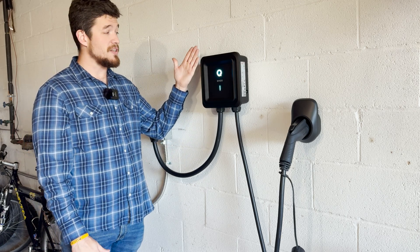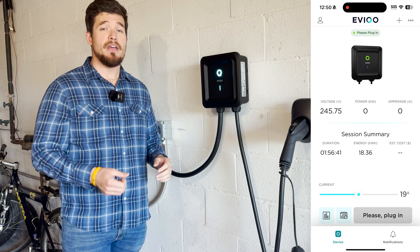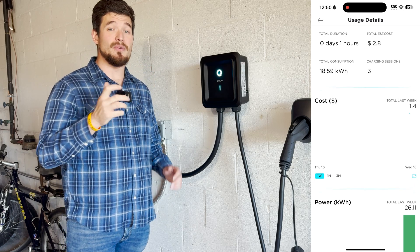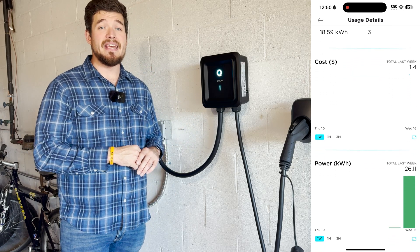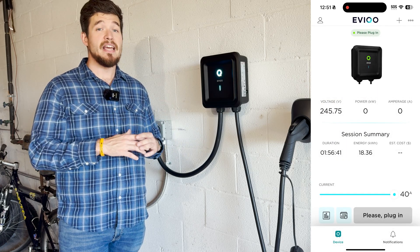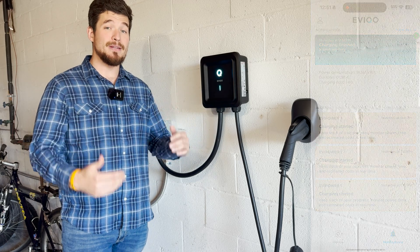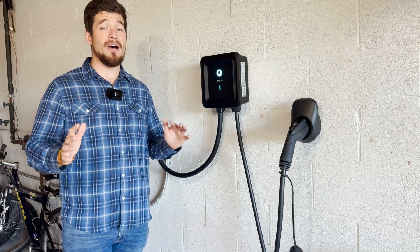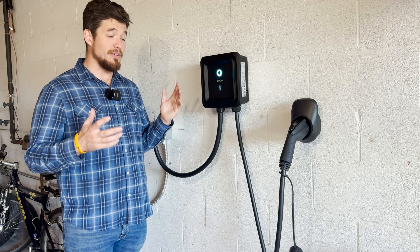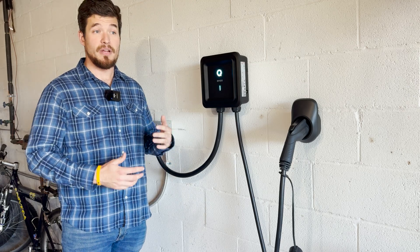You can also adjust the amperage on the app. It has a really nice app — you can go in there, slide the amperage by one amp increments, and adjust it to whatever you want. In there you can also set up schedules, see charging data, and even put in how much electricity costs to see how much you're actually paying every month to charge your car. It's a really awesome app, a really awesome charger, and one of the highest quality units I've ever used.